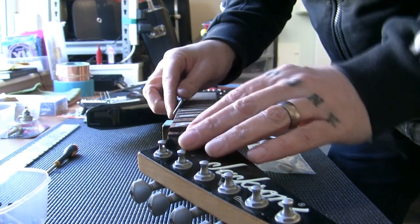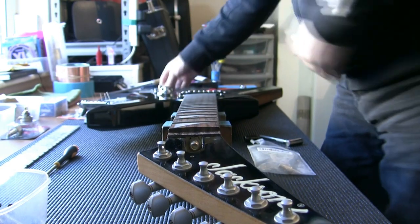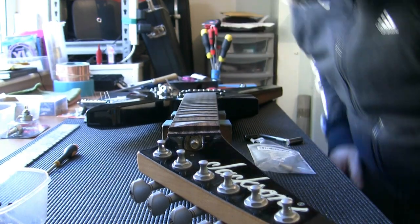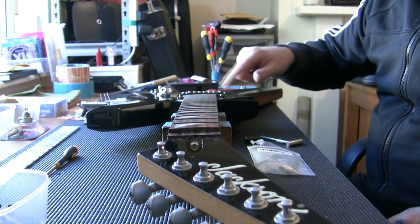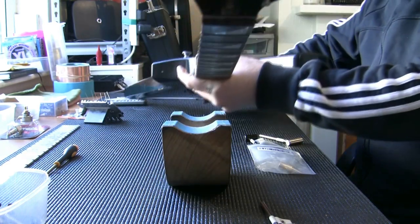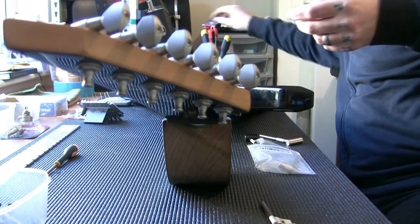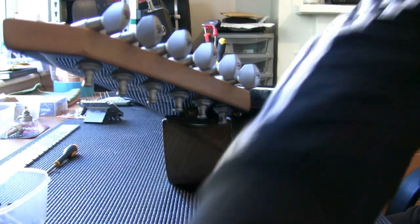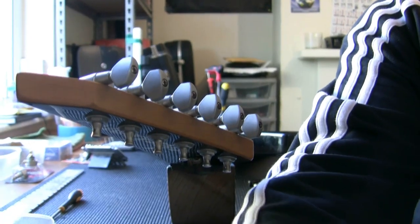I also need to mention that these fret ends stick out on this edge — not too much but they are sticking out. So we're going to take a Swiss cut number-four file and just take off these edges, just to stop them sticking in your fingers. I'm also going to remove the neck to see if the neck pocket gives us any more information about where the guitar was made.